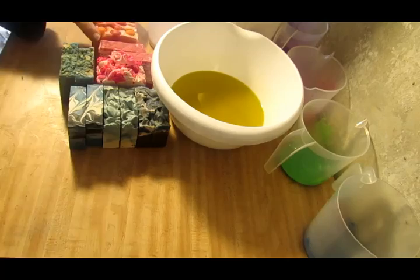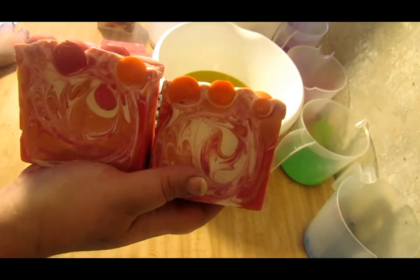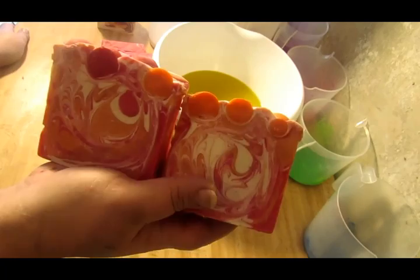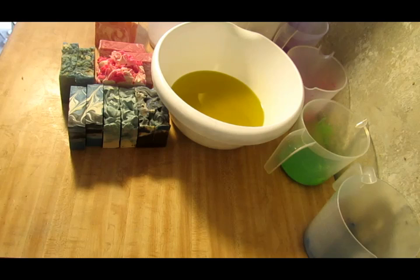Then we've got Apple Mango Tango. I absolutely love this soap — this is one of my favorite fragrances and one of my top sellers. I go through this one like hotcakes. It smells really, really good. If you're ever familiar with the Apple Mango Tango scent, it's the Gain scent — the one with the maroon colored bottle.